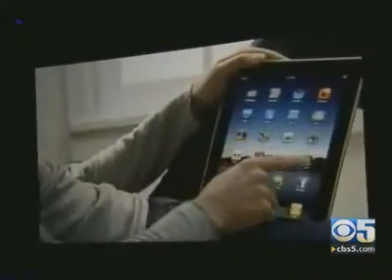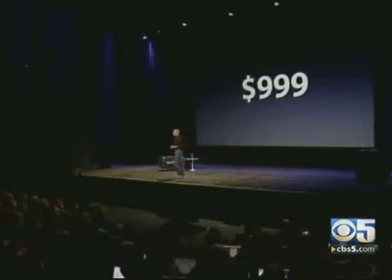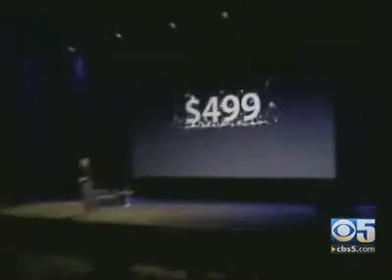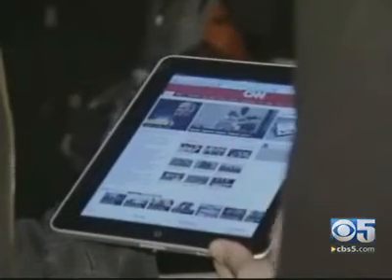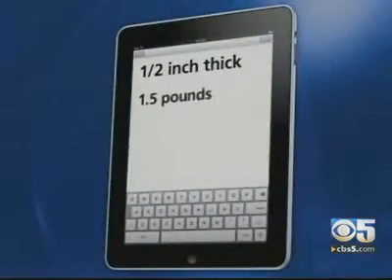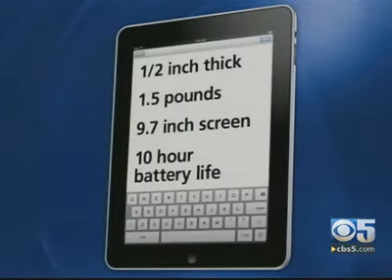The iPad will also run current iPhone apps. Starting at just $499, you get a device a lot like an iPod Touch that is a half-inch thick, weighs about as much as a dinner plate — one and a half pounds — and sports a 9.7-inch touchscreen, 10-hour battery life, and built-in Wi-Fi and Bluetooth.